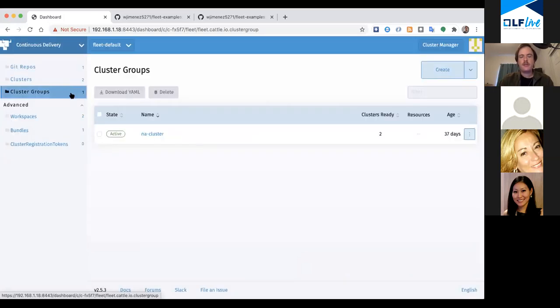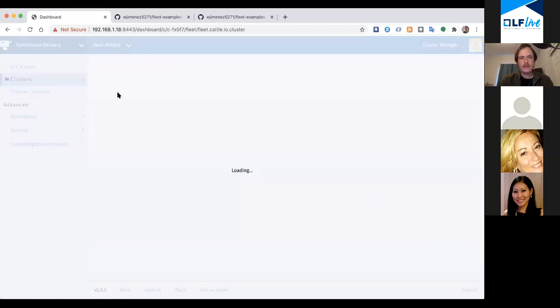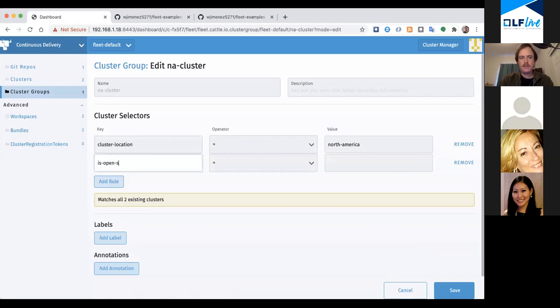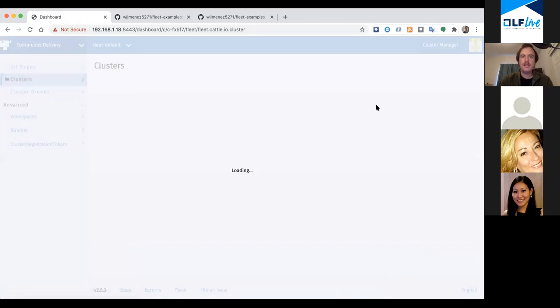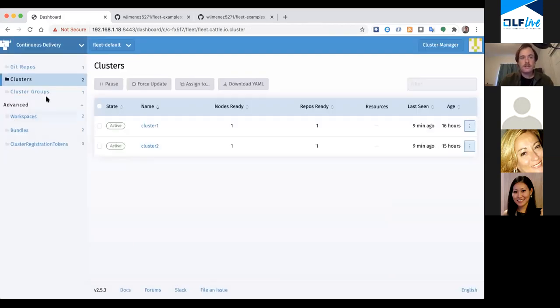A cluster group is basically a pointer to address multiple sets of clusters based on labels - the classic label selector idea. This allows me to add and remove clusters without messing with the actual repo parent setting. This cluster group is defined by the label 'cluster-location equals north-america'. My two clusters are labeled the same way, so this cluster group has a quantity of two clusters. I could add and remove a cluster very easily just by changing labels.